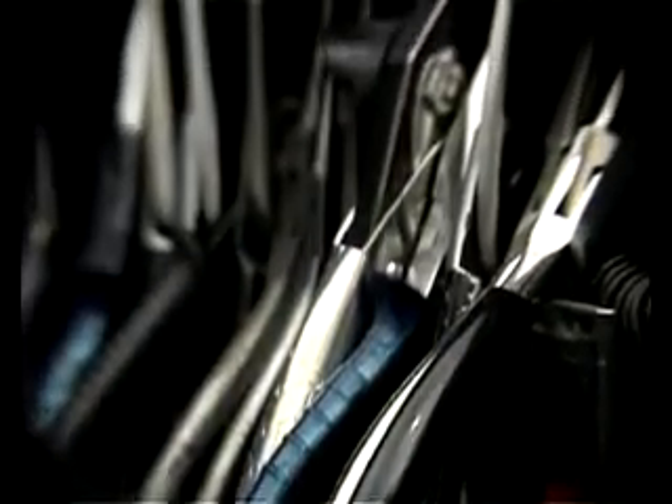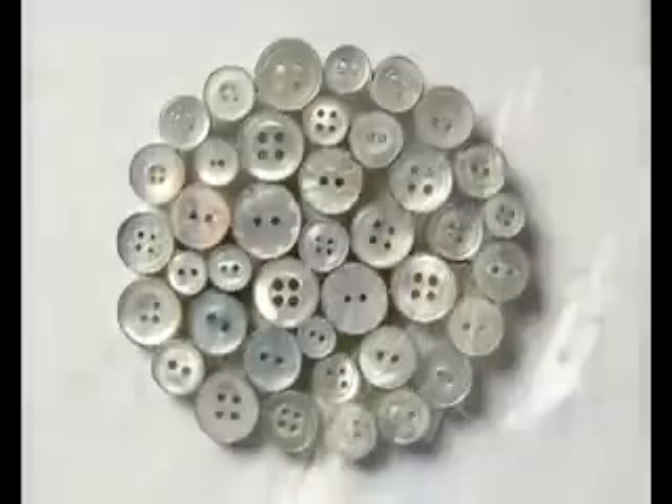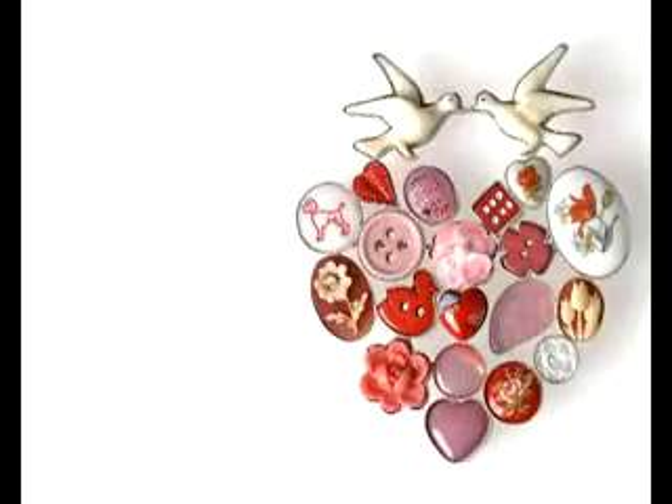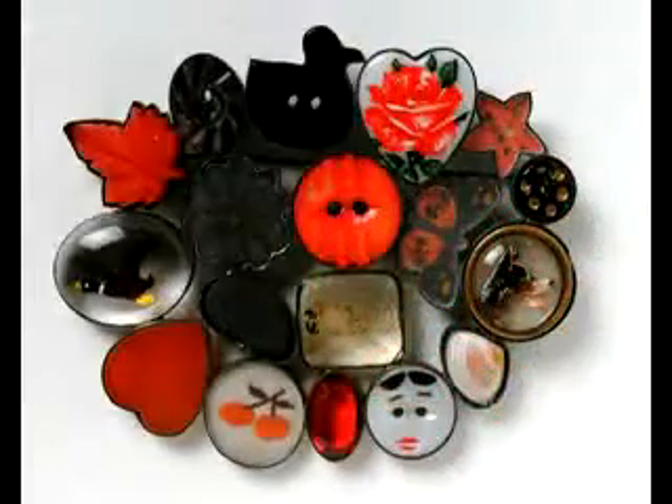Another challenge is that I want the work to look very spontaneous, but in actual fact collaging all the objects together is quite time-consuming. I find it quite challenging sometimes to make it look like it just came together very naturally.